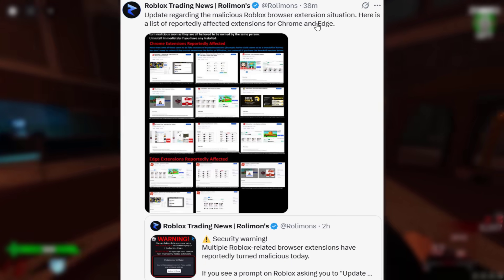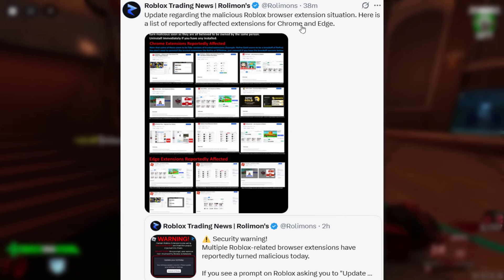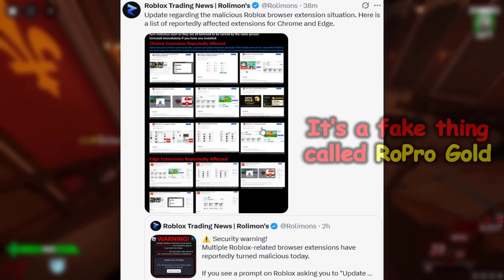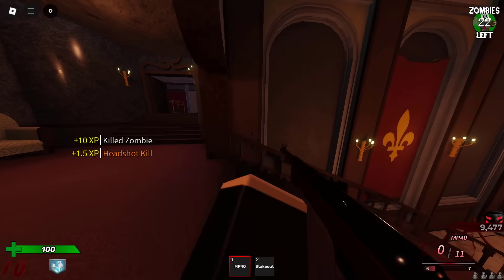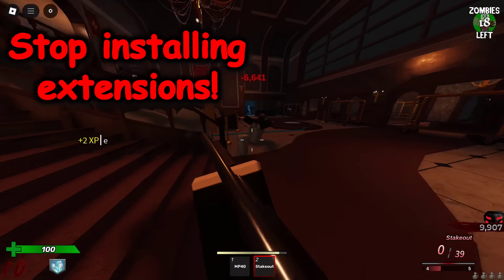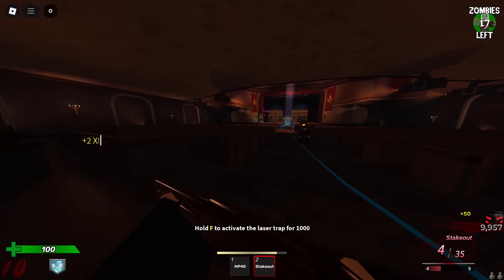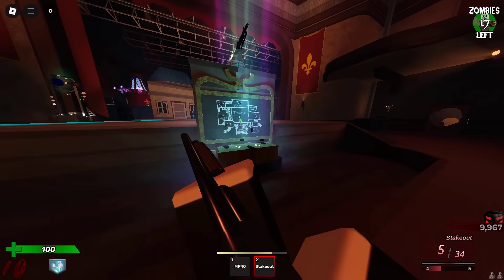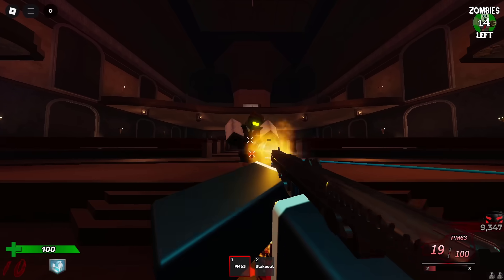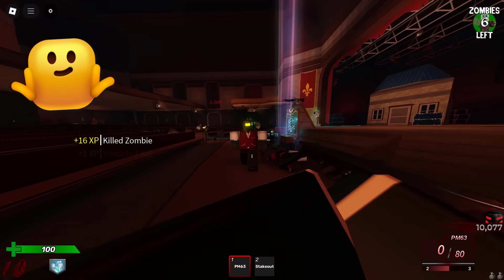I just saw this tweet from RollyMons, posted only 38 minutes ago — an update regarding the malicious Roblox browser extension situation, with a list of reportedly affected extensions for Chrome and Edge. The stuff I pointed out is on the list, and more — looks like there's even a fake RoGold. If you're really not computer savvy and you're the type of person who would see SearchBlox and install it, just stop installing extensions altogether. It's not going to do you any favors. No matter how many videos and tweets we make about this, people are just going to ignore it and still install this stuff.